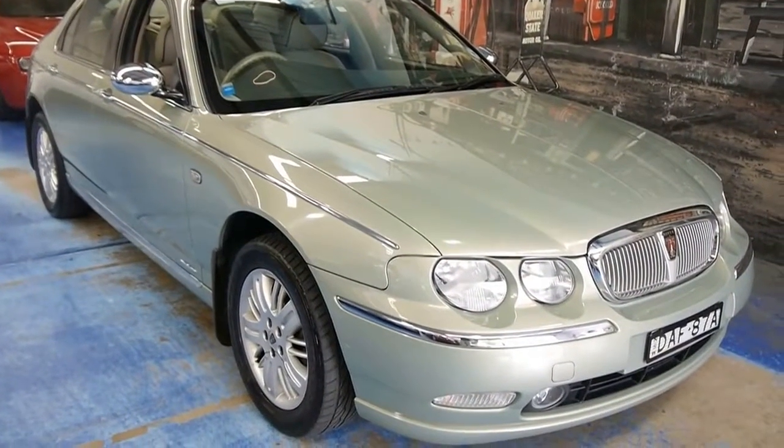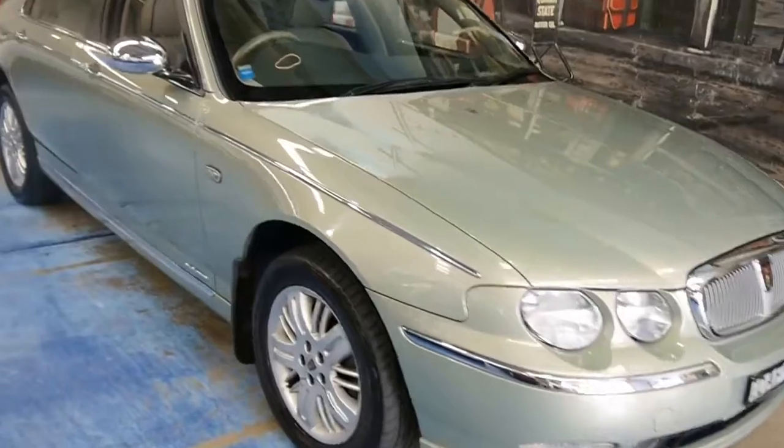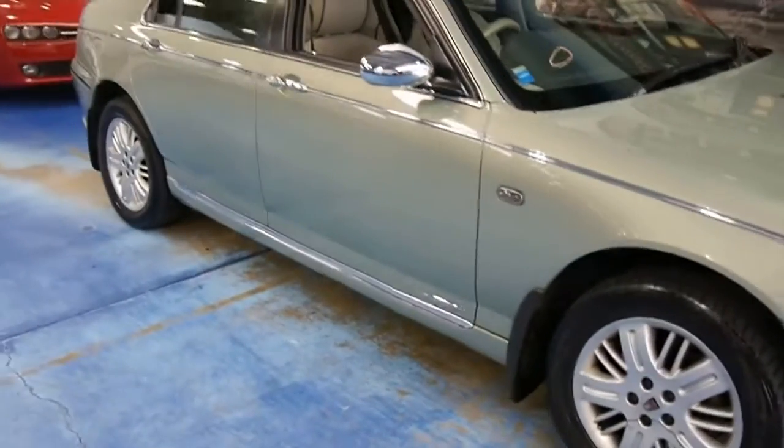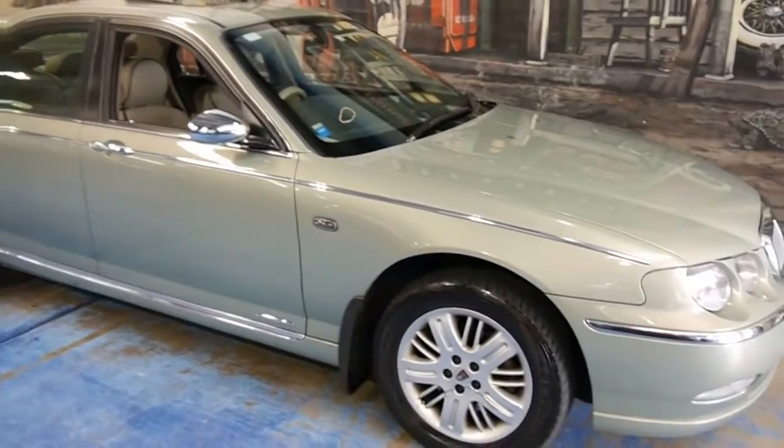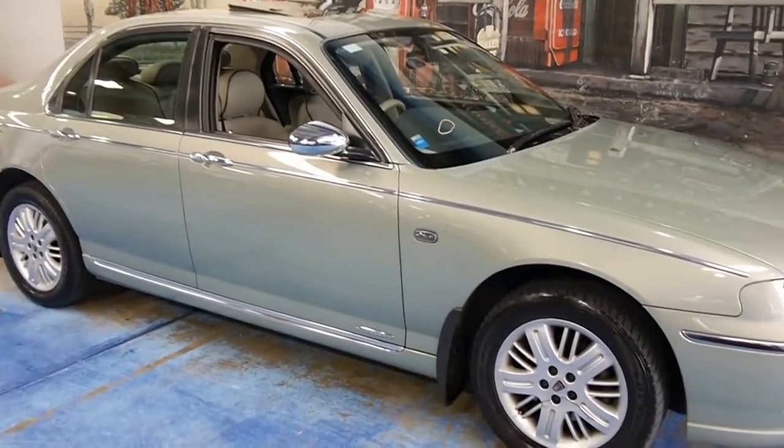Hello viewers, another Old Timer Centre video. A very unique and rare car — at the moment the best example for sale with the lowest kilometres in the country.